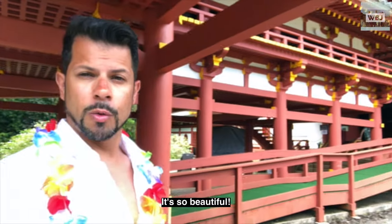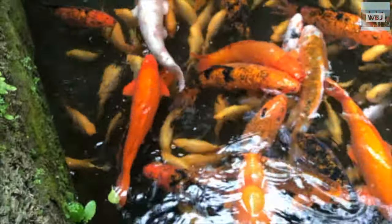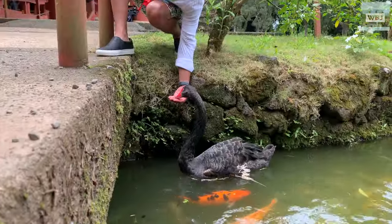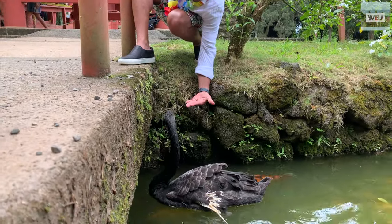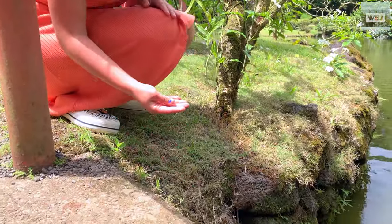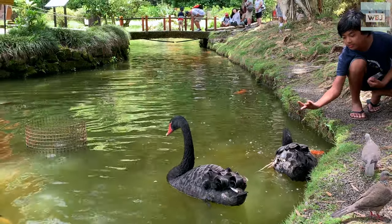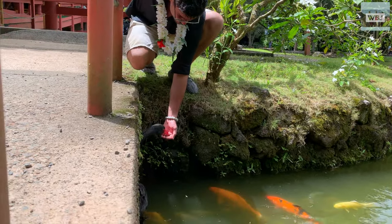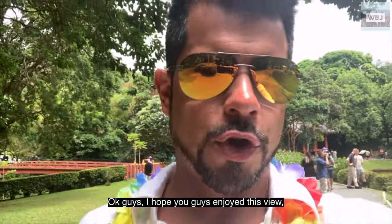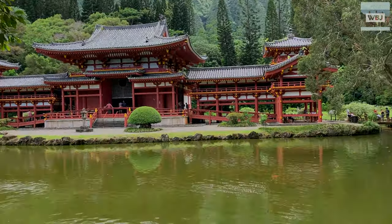Surrounding the temple are large koi ponds that cover a total of two acres. I hope you guys enjoy this view. Around those ponds are lush Japanese gardens set against a backdrop of the towering cliffs of the Ko'olau range.